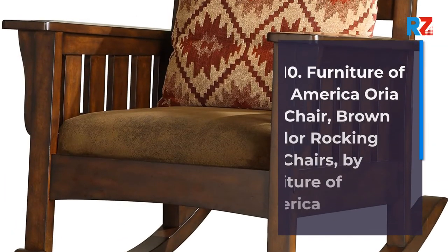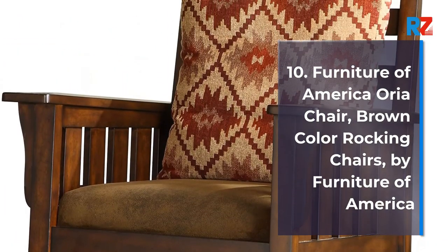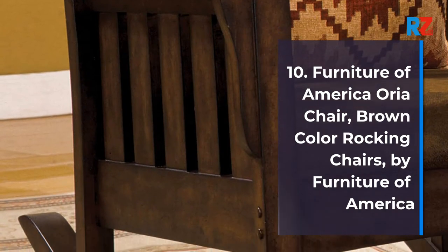10. Furniture of America Oria Chair, Brown Color Rocking Chair by Furniture of America.